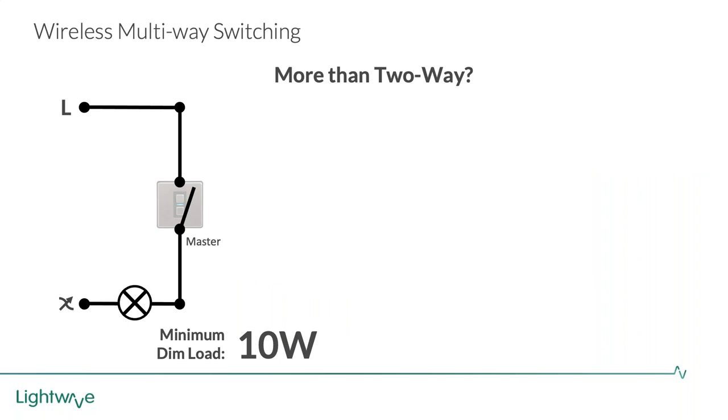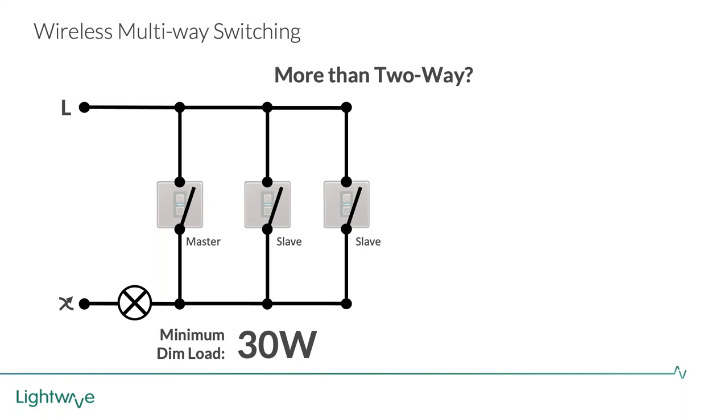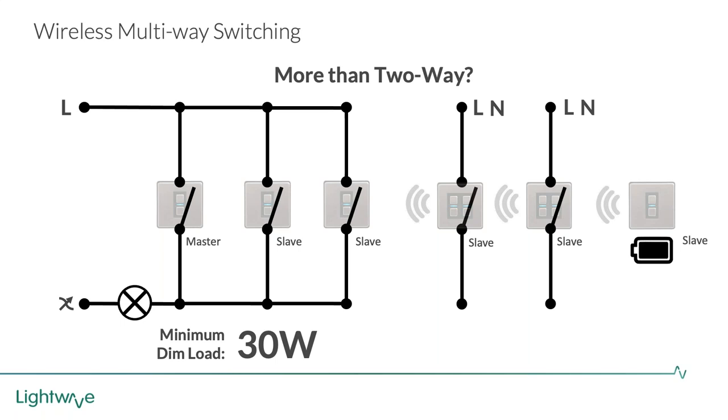If wired into the circuit, for every dimmer you wire in it does raise the minimum dim load by 10 watts each in a scenario where there's no neutral. You can also have a slave that just has a line and neutral with no load. Sometimes it's actually better to have them on separate circuits but controlling the two-way switching wirelessly. Then there are the wire-free versions - battery-powered - which are not yet on the market but very close. Hopefully that's provided a glimpse into what you'd see in a Lightwave Pro training session.